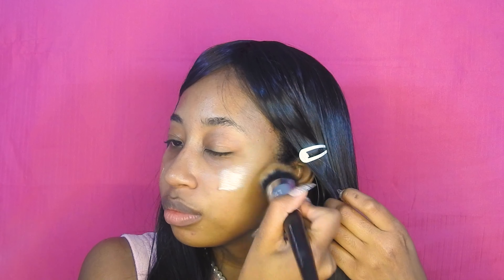To start off and get a nice glowy base, I'm using the Cover FX Custom Drops and I'm just applying that under my foundation. Before actually blending it, I'm using some setting spray and just a stippling brush to blend everything in.